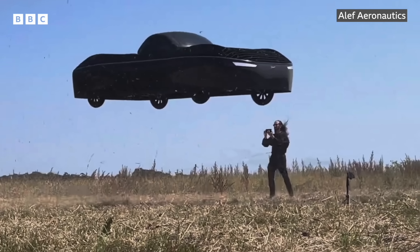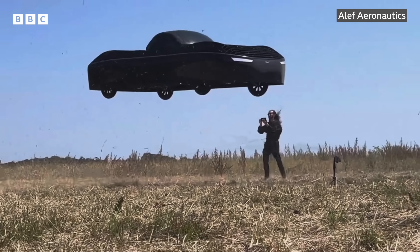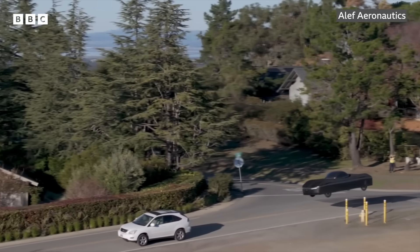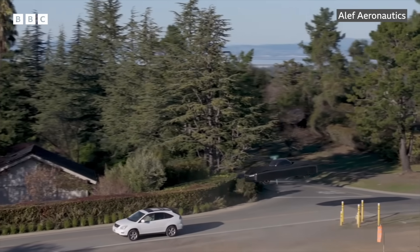Its CEO is bullish that the vehicle's engineering is sound. The safety of the actual vehicle is good enough for consumers. You need to understand the rules of airspace — it comes naturally to you — but there are rules of how you operate on the ground, and there are also rules of how you operate in the air.